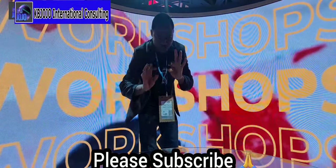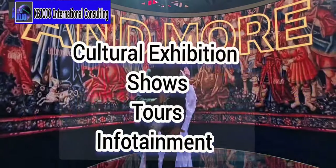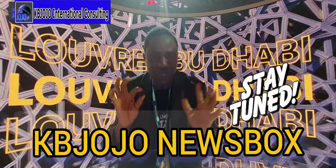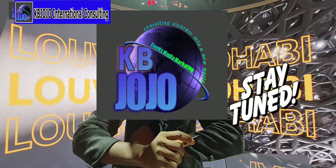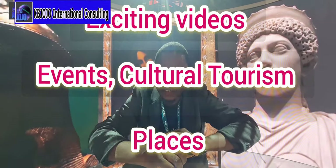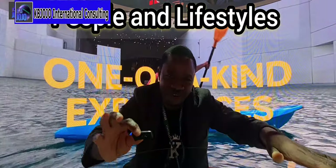If you're looking for one-of-a-kind cultural exhibitions around the world, travel, and places, stay tuned to my channel — KB Jojo Newsbox. We're going to give you every vital piece of information about interesting places, tourism, people, and culture around the world. Stay tuned on this channel, we promise to give you more. Thank you.